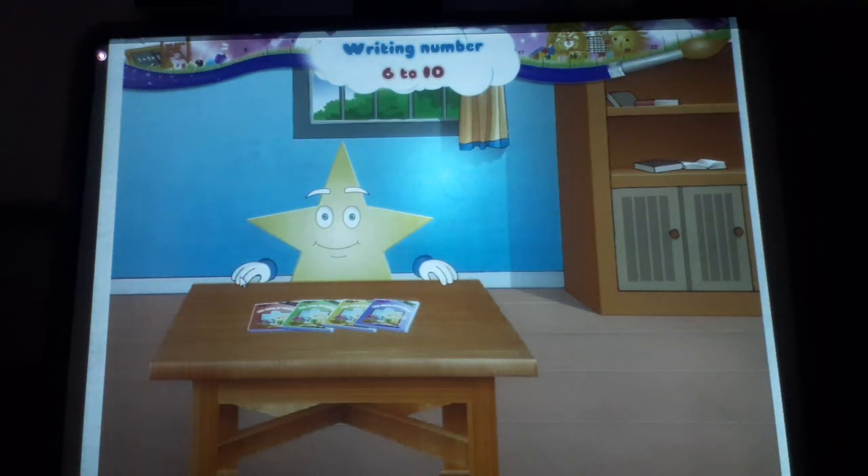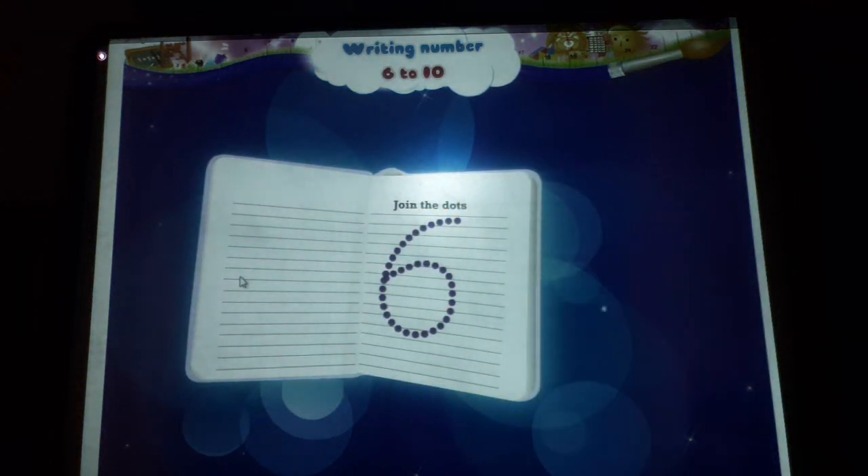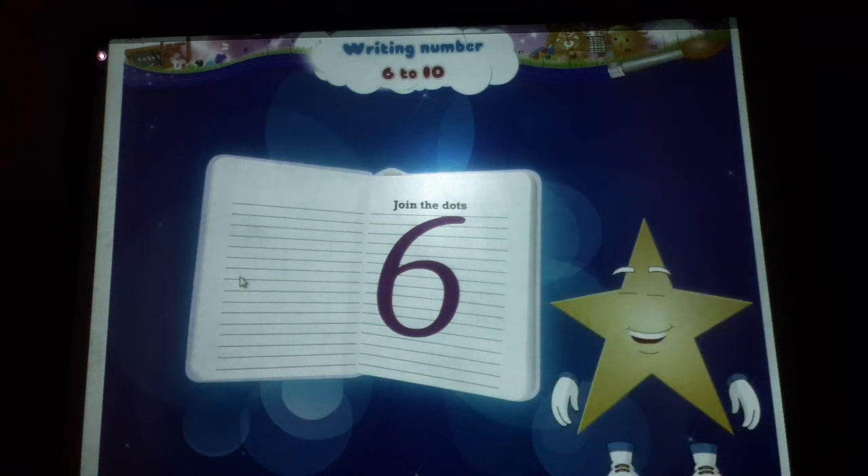Hey Starry, where did you get all these books from? Oh wait, you like reading stories. Let us look at this one today. It is called The Story of Six, so it must be about the number six. Now, what do we have on the first page? Join the dots — let us do it together. Wow Starry, it has formed the number six!